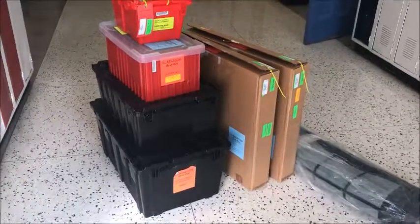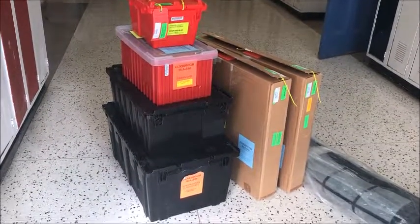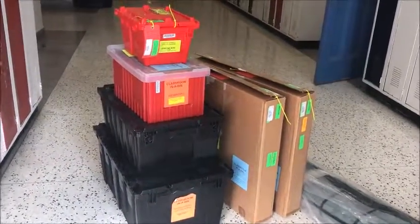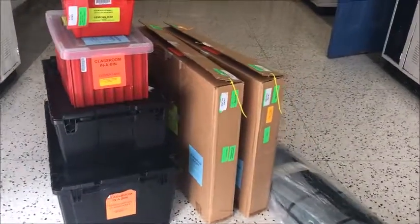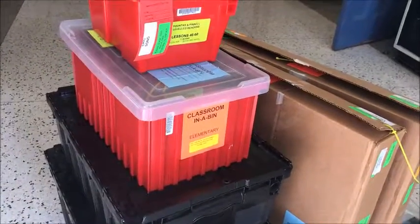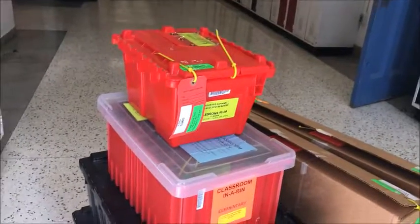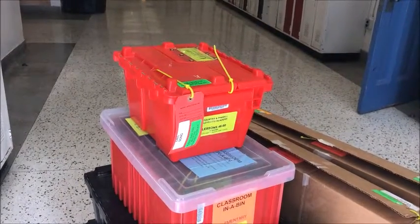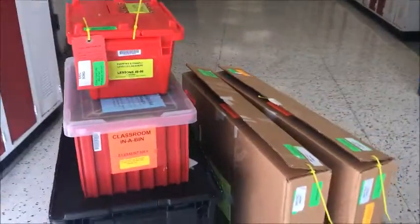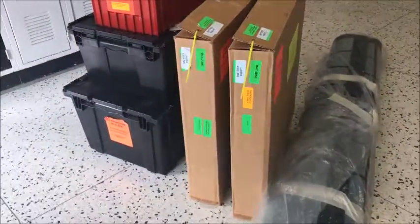If you arrive at the beginning of the school year, you should find in your classroom in a central location two black bins — a large black bin and a medium black bin — two cardboard boxes, a red bin with a clear plastic top which are the take-home books, and a set of little red bins which contain the Fountas and Pinnell leveled reading set. You should also find two large cardboard boxes, and we'll discuss a little later what's in them.